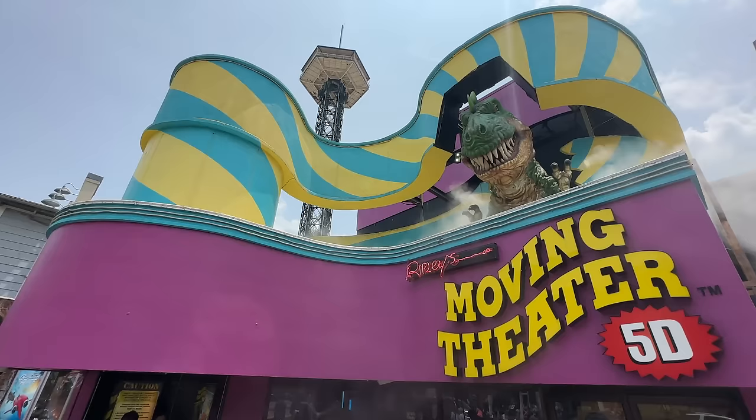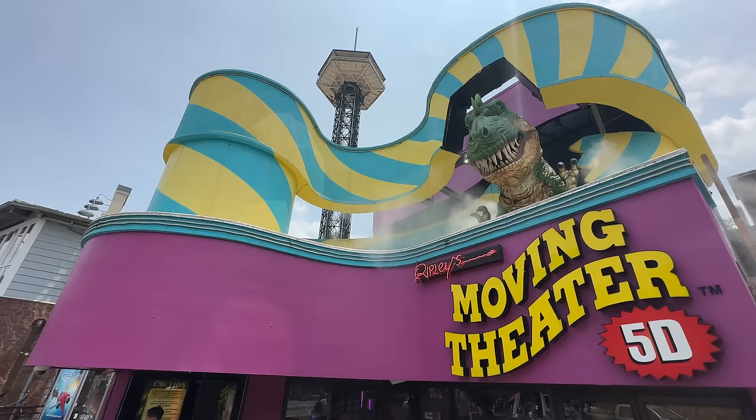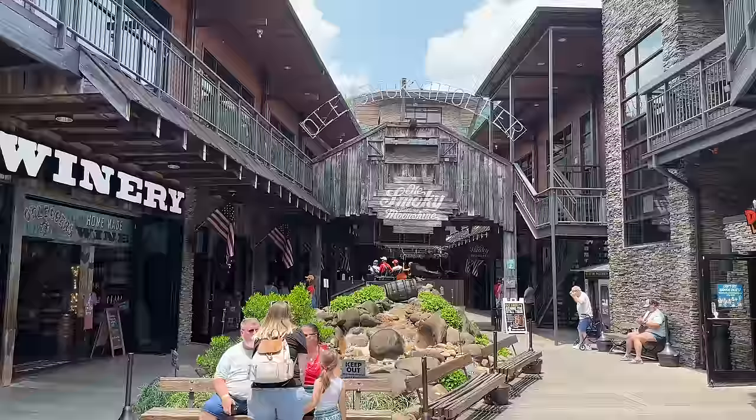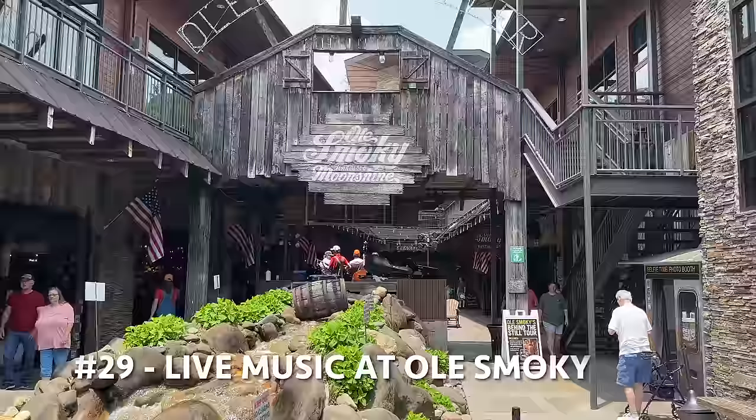There's also a moving theater nearby — I've never actually been on it, but I'd love to hear from you in the comments if you have — is it worth doing? The next thing I wanted to point out is across the street, something you can do for free. As we pass Mellow Mushroom, which has all sorts of pizzas, you come to the Old Smoky Moonshine Holler — a little area in the back where you can sit and watch live music.